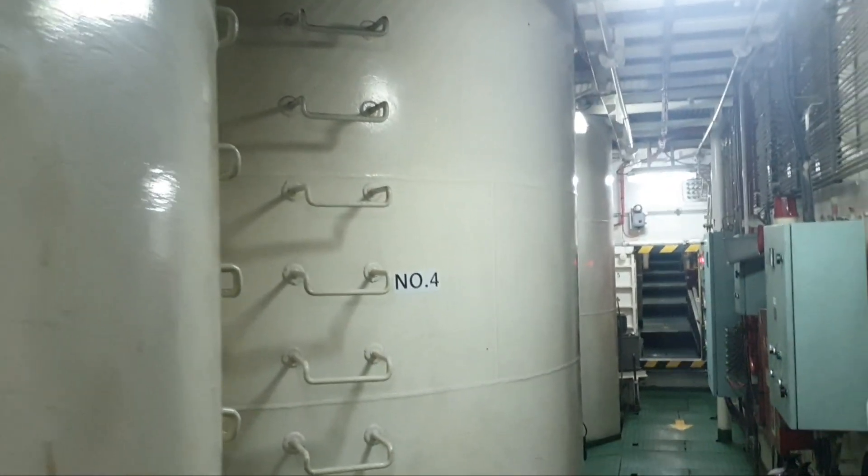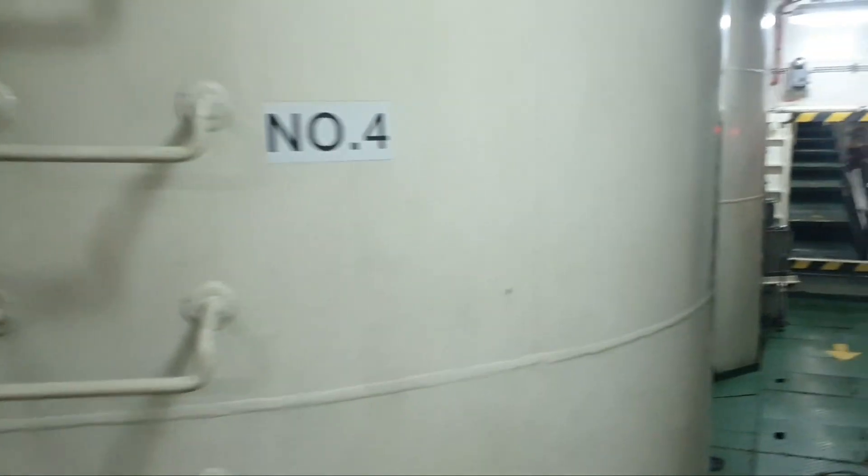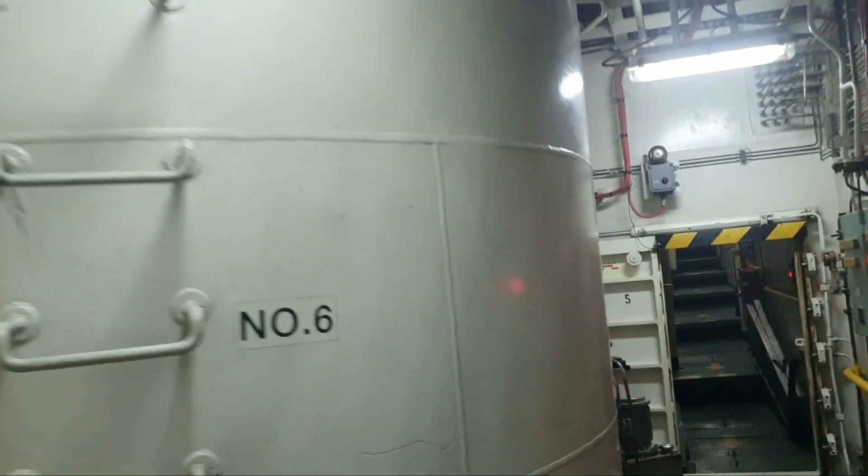So guys, these all are the tanks — cargo tanks we have. Yes, these are all the cargo tanks, guys. You can see all the cargo tanks inside. This is the cargo room.